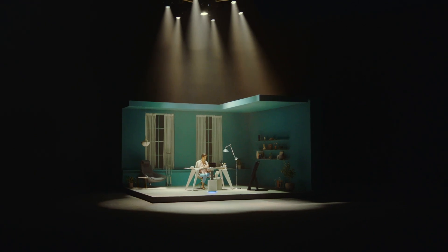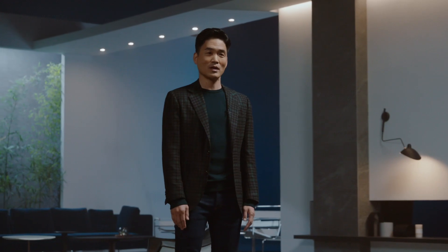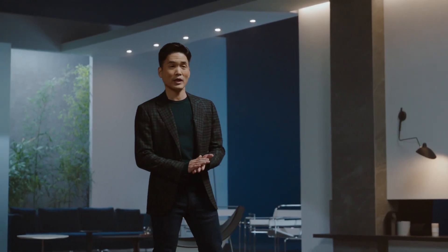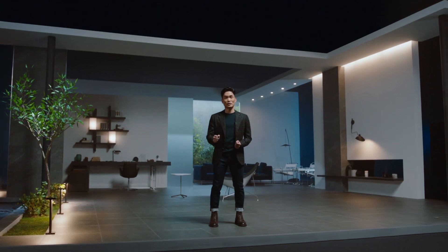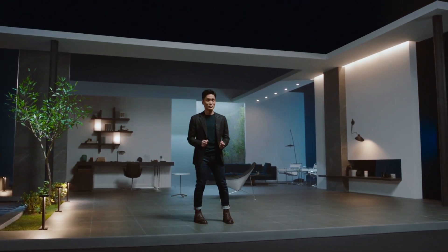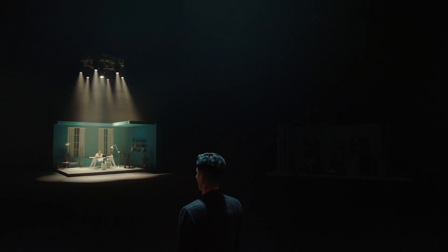Now remember the robot you saw in our studio earlier? That was Bot Handy, a home robot that can both recognize and grab objects, becoming an extension of you in the kitchen, in the living room, and anywhere else you may need that extra hand in your home.